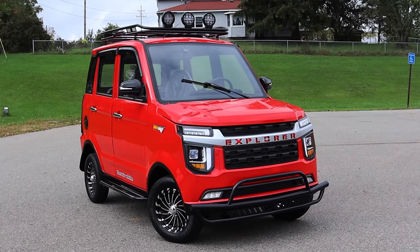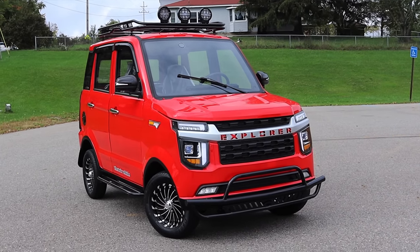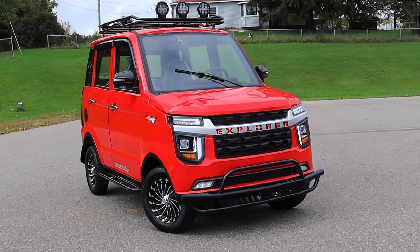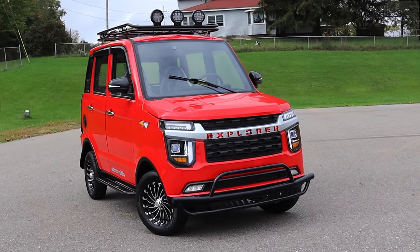Alright, what's up guys? My name is Zach, and today I am driving a 2021 Changli Explorer. Below me is an 85-kilowatt-hour lithium battery that powers a single motor. I am super excited to be driving this low-speed EV for really one reason, and that's just how weird and cute this car is.